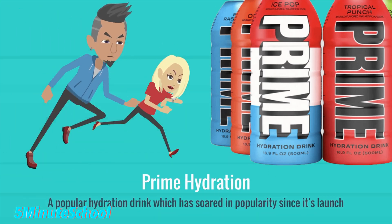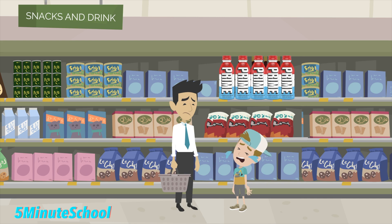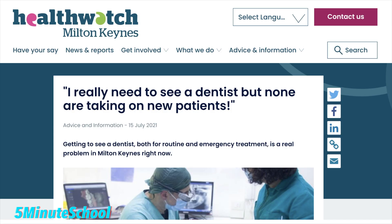You may have seen the popular drink Prime hit the markets with huge demand throughout the country. Your child may be asking you for Prime, or you may be wanting to try it yourself, but is it a healthy drink? Incidences of tooth decay, especially in children, are rising rapidly throughout the UK, and with difficulty accessing dental care, should your child be drinking Prime?